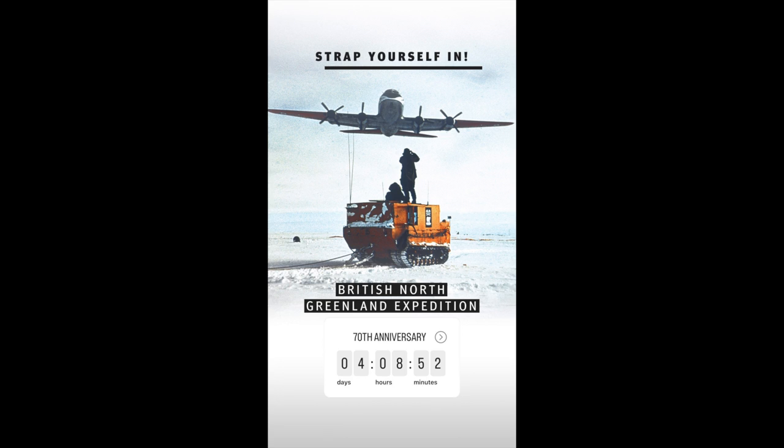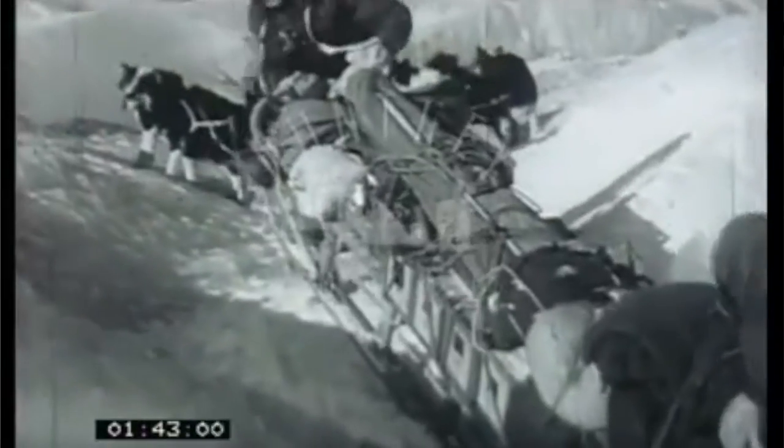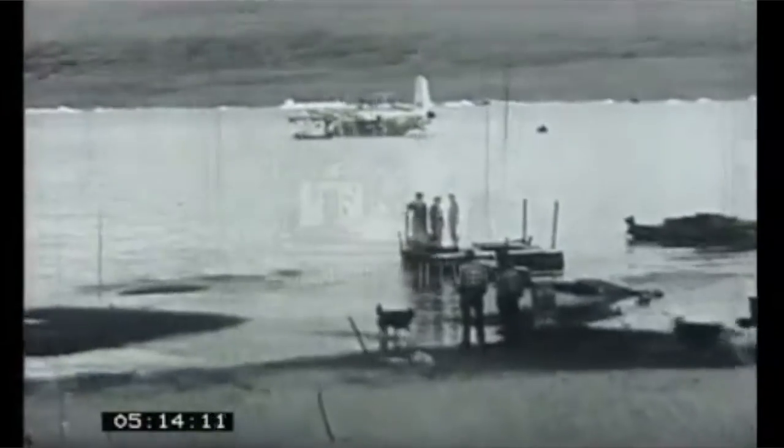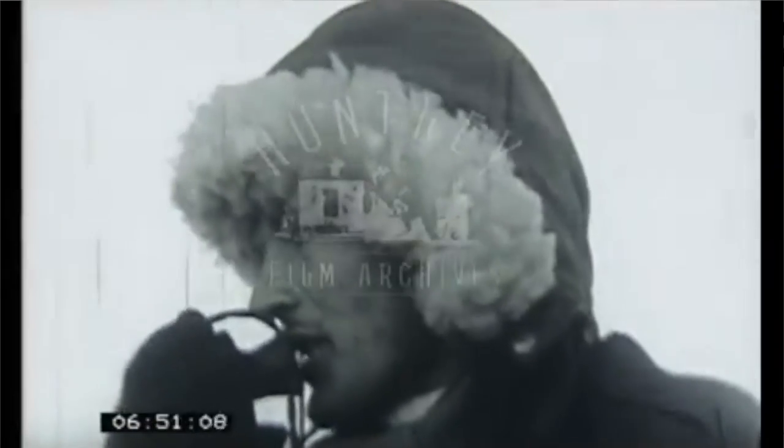Bear in mind that this expedition happened a year before the summit of Everest, and that the watches supplied for the expedition experienced two full winters in frigid temperatures, the entire expedition lasting from July 1952 to August 1954. Quite simply, the BNGE is Tudor's equivalent of Everest, and the watch commemorating this moment in history should be relatively important. This pairing of the expedition and the Tudor relationship could not have been a better campaign.